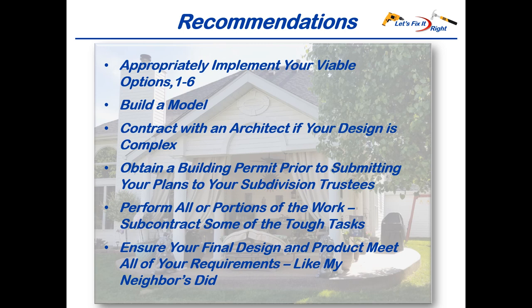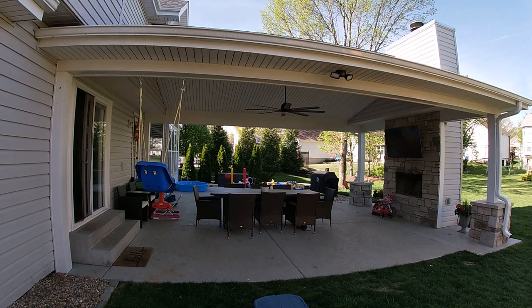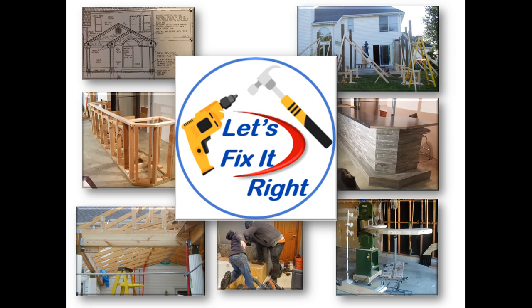Lastly, and most importantly, ensure that your final design and actual patio meet all of your requirements, like my neighbor did with the truly outstanding patio that he and his uncle developed. This concludes the final part of my patio series. At this time, I'm moving on to my next project. You're more than welcome to follow.